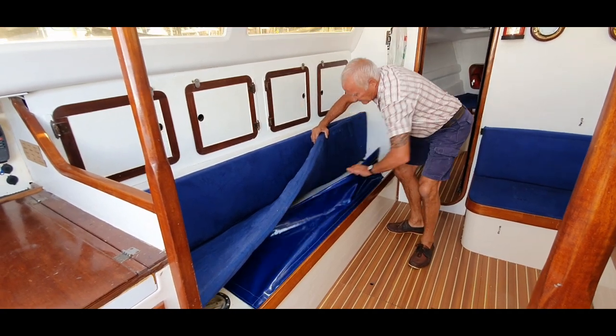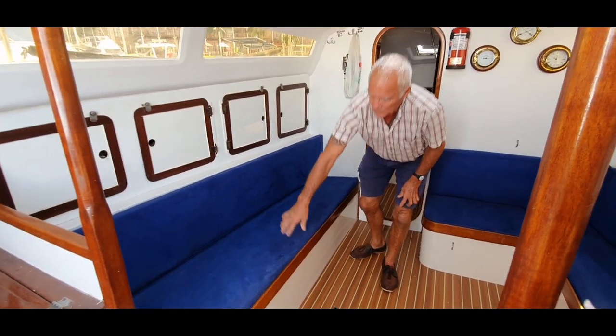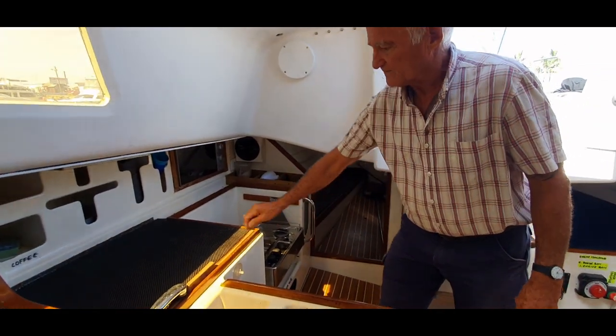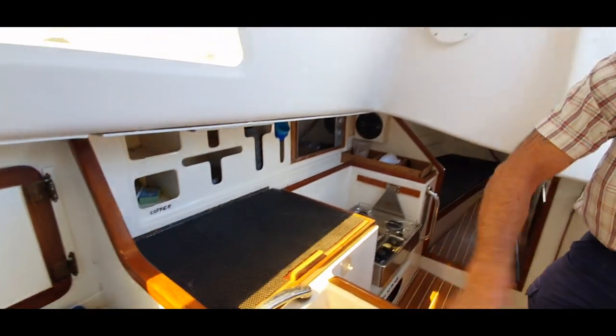Here you have your lead cloths, water tanks, diesel tanks. Gas stove here — a three-plate gas stove — fridge unit, and sink unit.